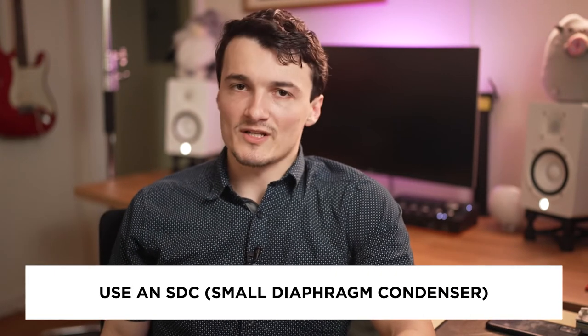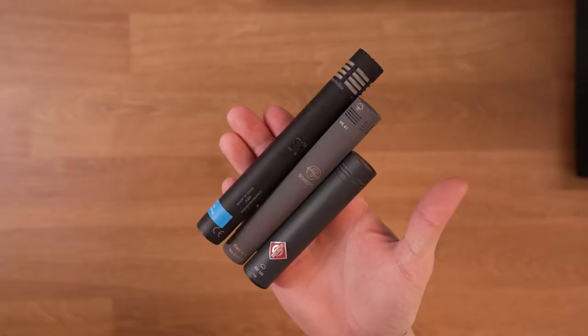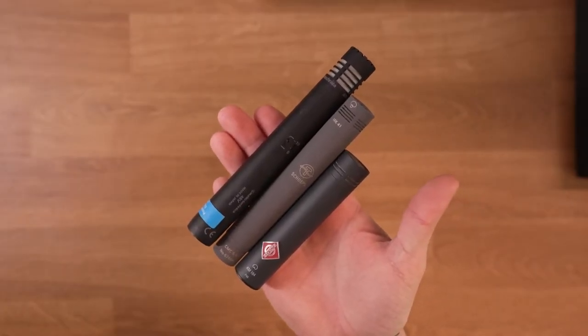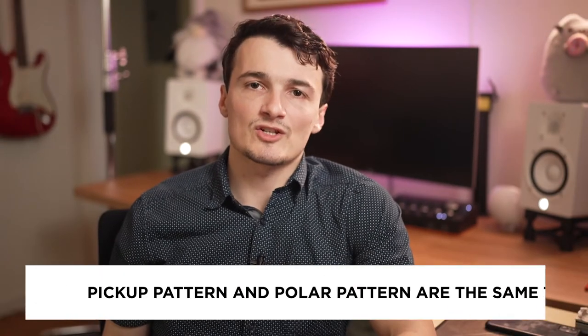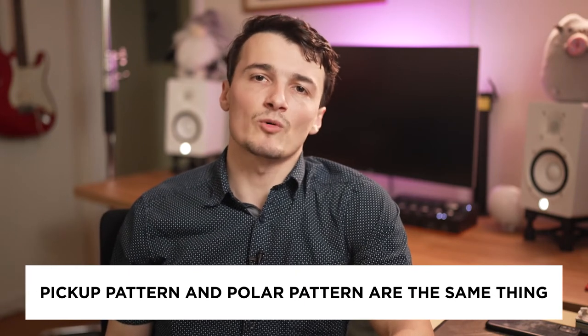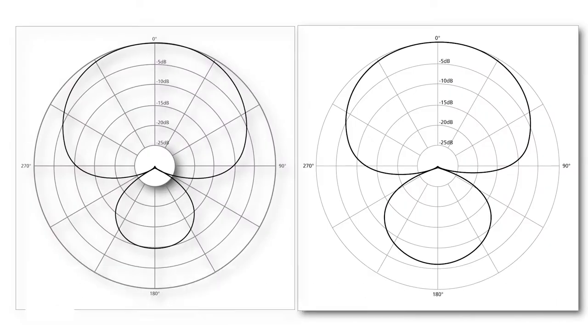So what should we be using instead? What you should be using is an SDC — small diaphragm condenser. Small diaphragm condenser mics are also known in the industry as pencil microphones because they resemble a pencil, although a really thick one. Small diaphragm condensers come in different pickup patterns, but the only ones you should really be focusing on is a hyper cardioid or a super cardioid pickup pattern. They are denoted by symbols on screen, or you can also look this up in the owner's manual or on the website.